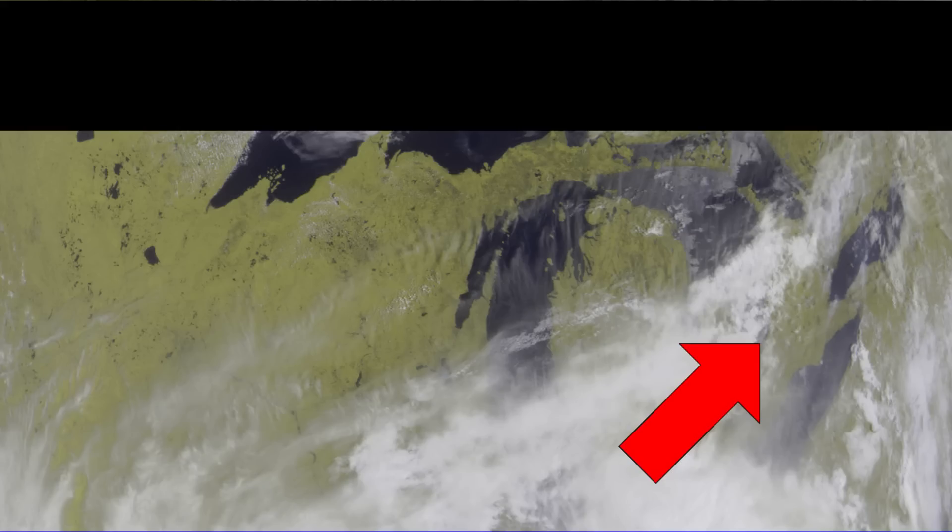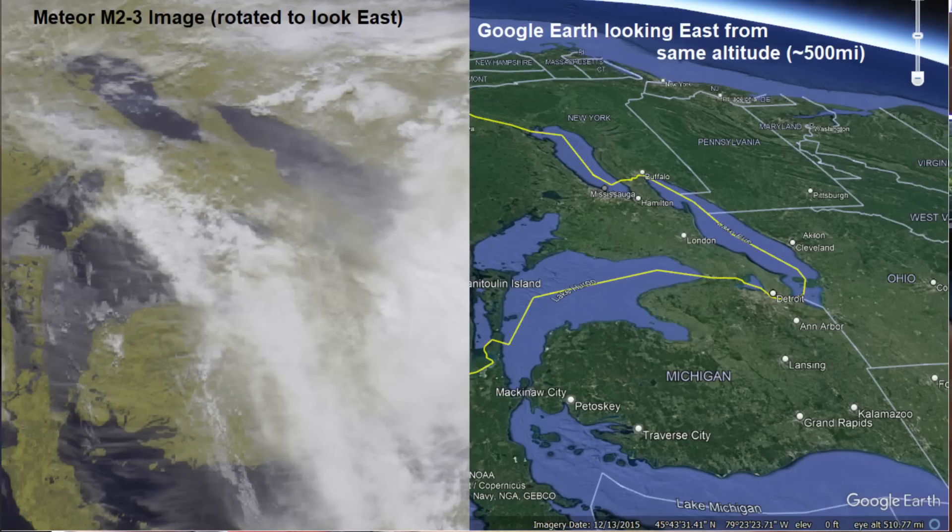The satellite is set up so it can see most of the daylight side of the Earth. From that altitude, you definitely can see a little bit of curvature off to the sides. I showed the example of Lake Erie and Lake Ontario — I don't think I can get the camera close enough to show what those look like on a globe like this, but we can pull it up on Google Earth.